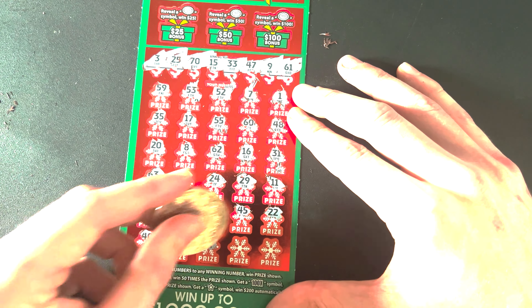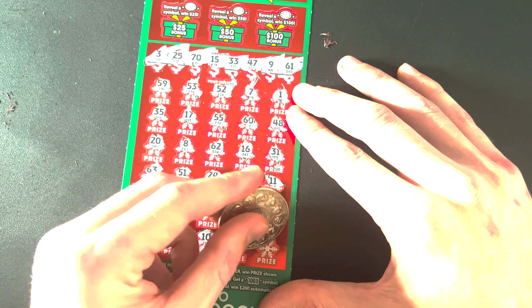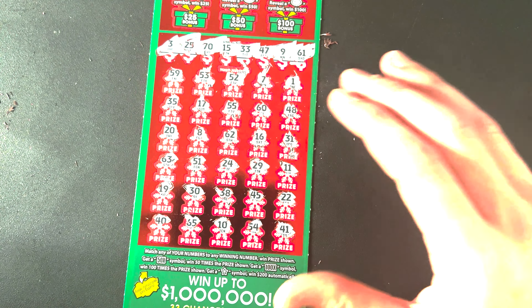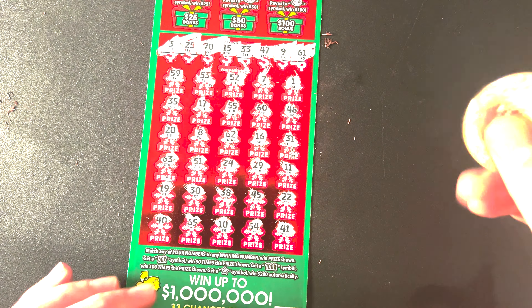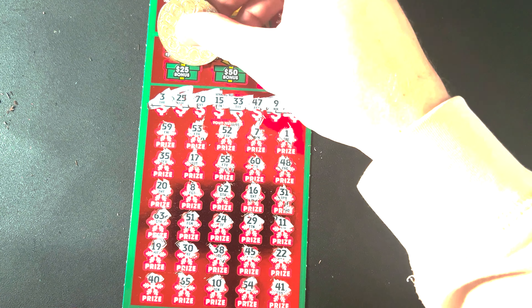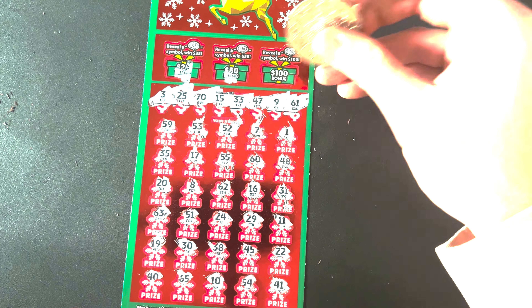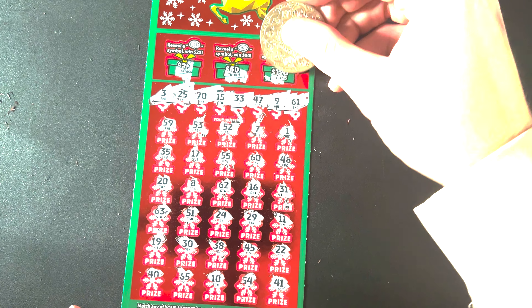Moving on to the last card — ticket number 28. Let's see what we're going to match. Alright: 3, 25, 70, 15, 33, 47, 9, and 61.